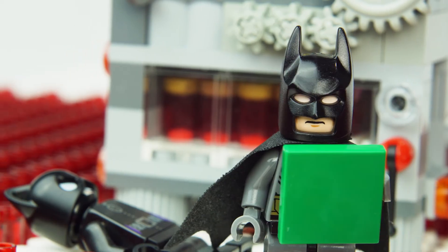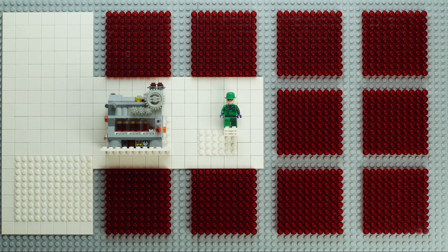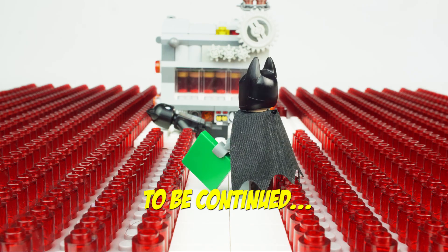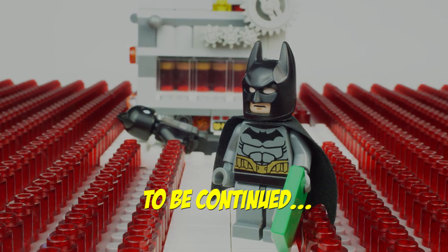Darn it! He notices the instruction says that the testing machine can only be used once. Impossible, says Batman. What will he do now?